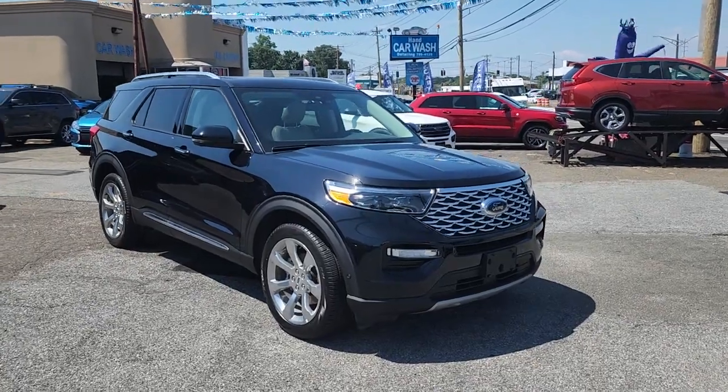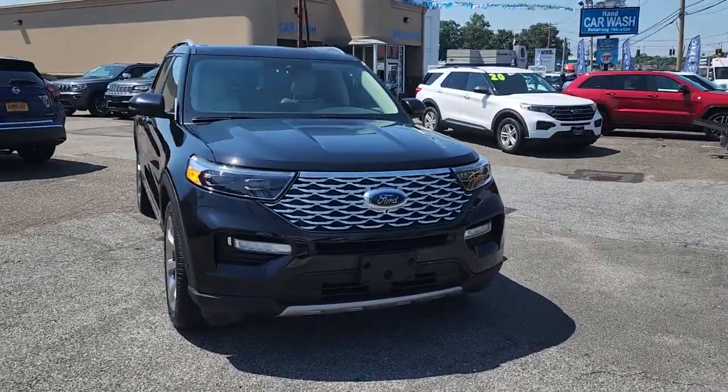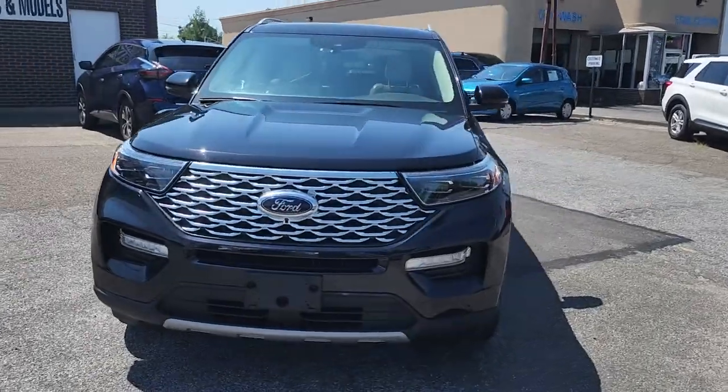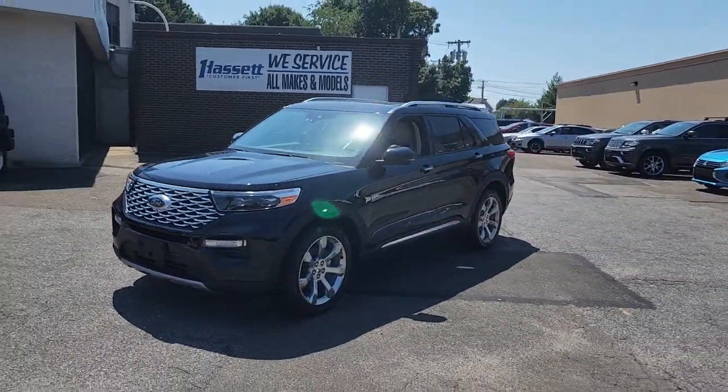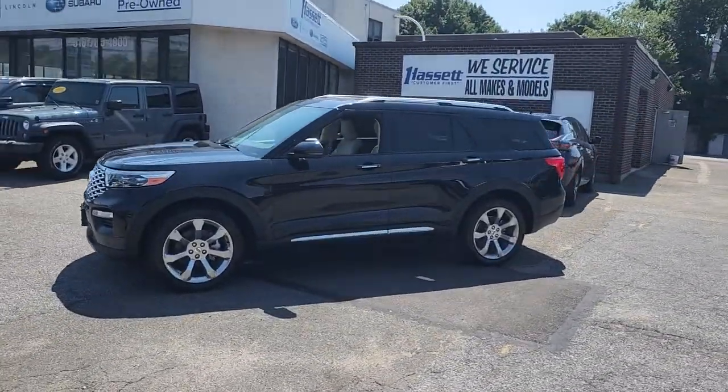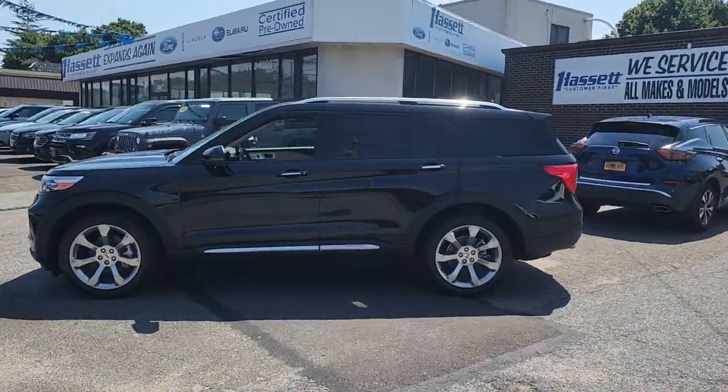This could be the car for you. The 2020 Ford Explorer, with less than 20,000 miles on the odometer, this vehicle stands out from the rest. Handsome and rugged, this Explorer delivers solid mid-size SUV versatility.